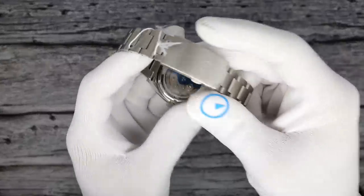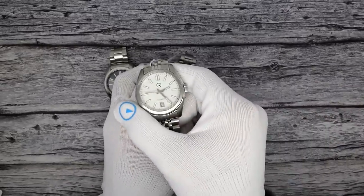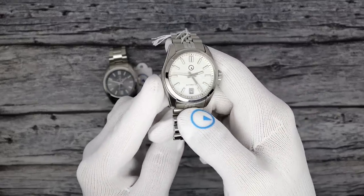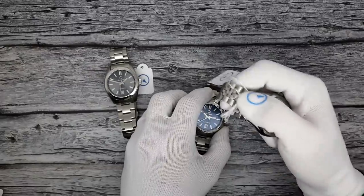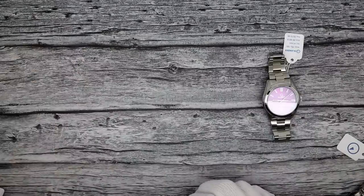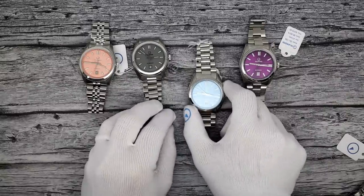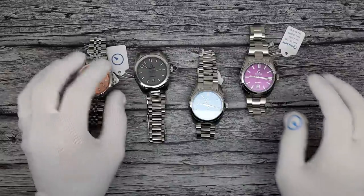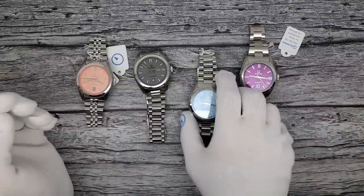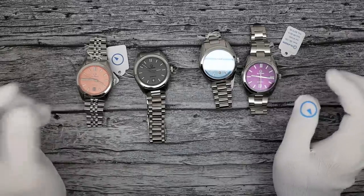They all have that new four-position micro-adjust clasp. The watches you're going to see today were all at Windup, which is why they'll have this little Islander tag on them — that's how we identified them to people. We weren't selling them yet; we wanted to get feedback and build a little buzz. People did dig them, perhaps not in the exact order I thought they would, but that's what's so fun — you never know what's going to happen.